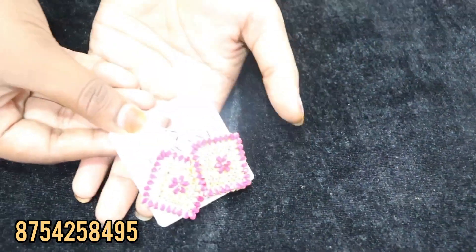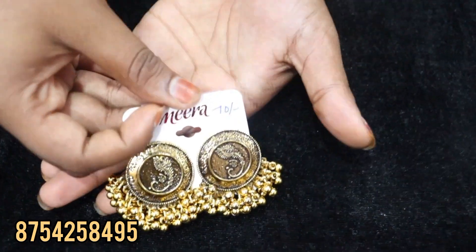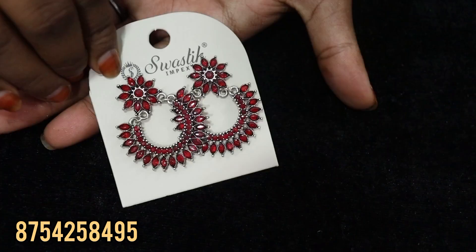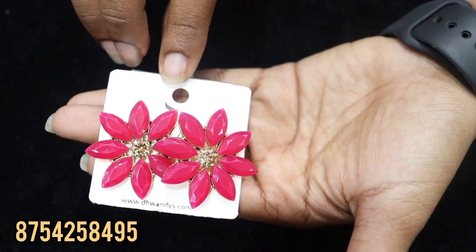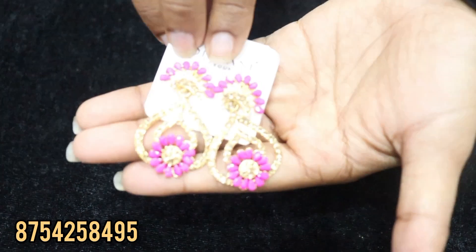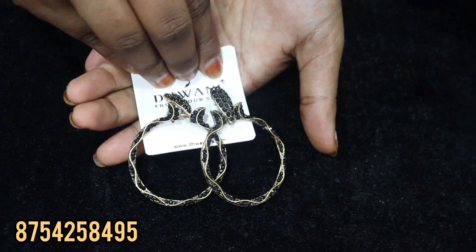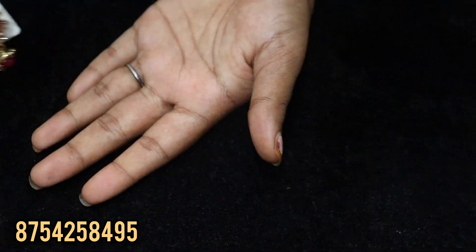You can follow up on the Instagram page and share everything. You can also get easy purchase options. If you want models like this, take a screenshot and send via WhatsApp. You can see the designs — it's a very colorful collection. If you want to make a collection, 5 set is 299 rupees.